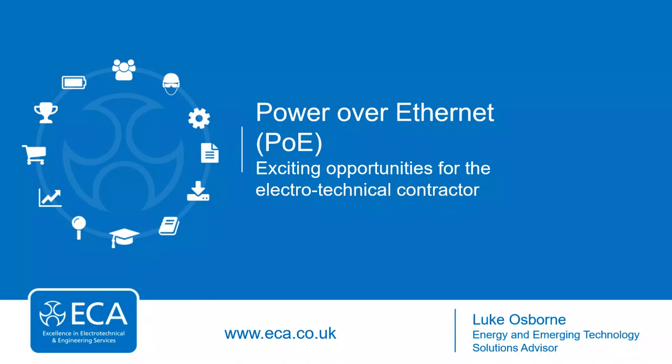Hello and good morning from me, Mike Smith, ECA Technical Director. Today is our fifth in the series of Technical Tuesday webinars. Today's topic is PoE, or Power over Ethernet — something that has been around for quite some time, but with increased capability may well be more prominent in the future. Luke Osborne is here to take us through the presentation. We actively encourage questions, so please use the Q&A pane and type in your question.